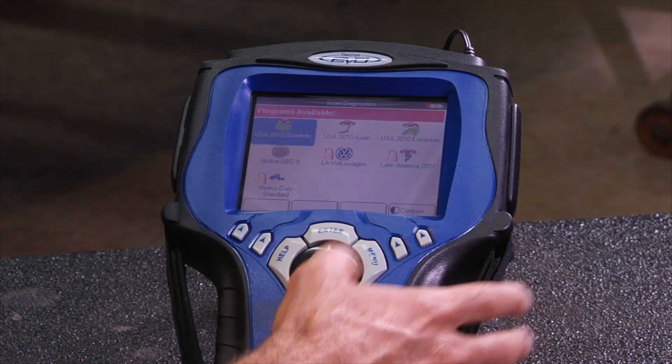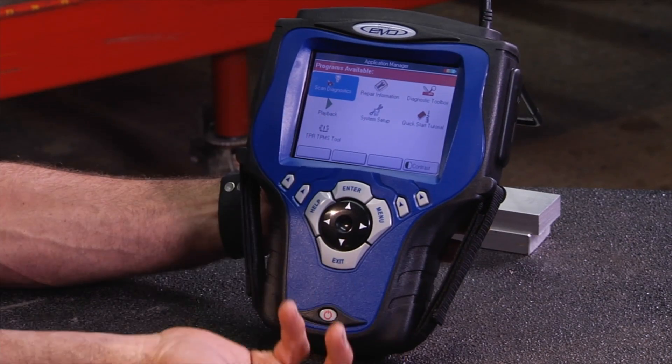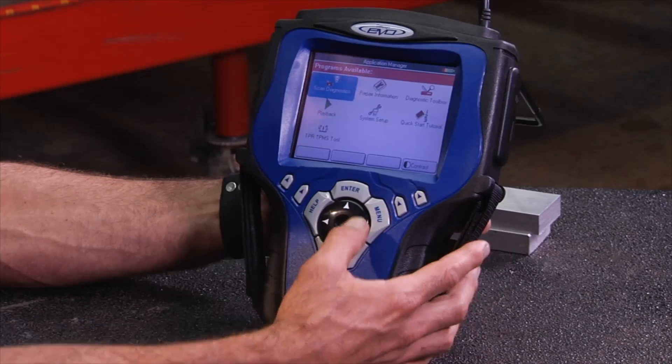You can update not only codes but fixes as well through this. I'm going to back out of this screen and show you a few other things. Obviously it's going to do scan diagnostics — you're going to be able to do graphs, pull codes, the normal stuff that scanners are going to be able to do.